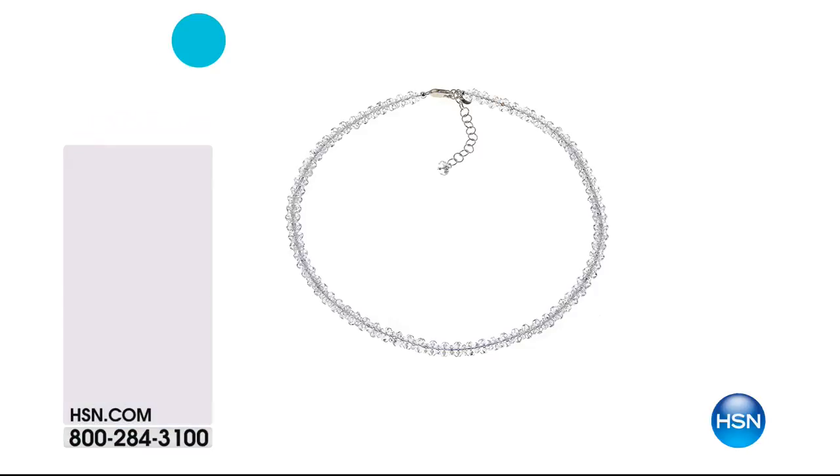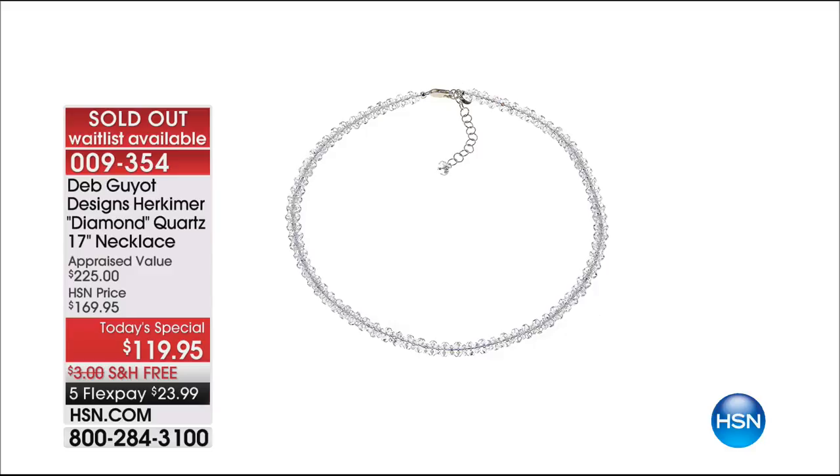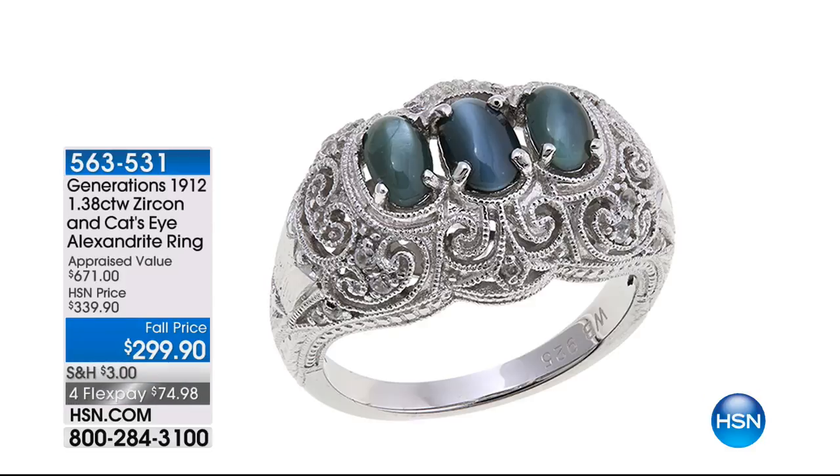The Today's Special — what an exciting offer that was. Thank you all so much. 5,000 have been spoken for. It did sell out. Get that matching bracelet if you can. And be on the lookout — we are going to be kicking off with Generations 1912. You're going to meet Bob Weinman, who is a third generation jeweler. This is a first for us.